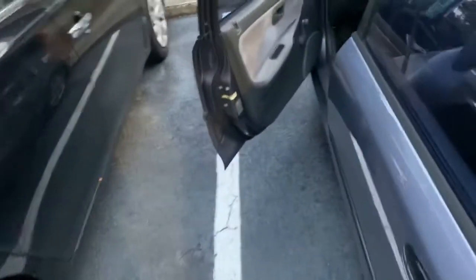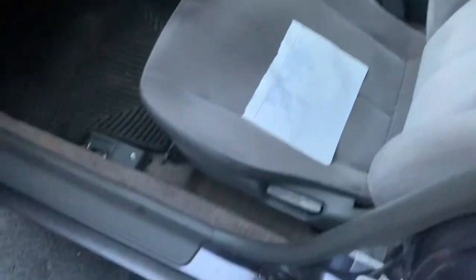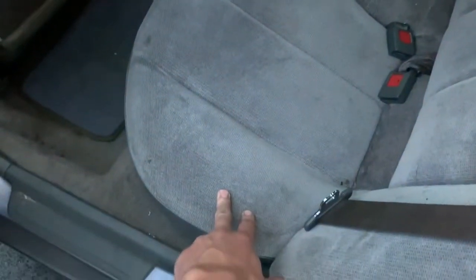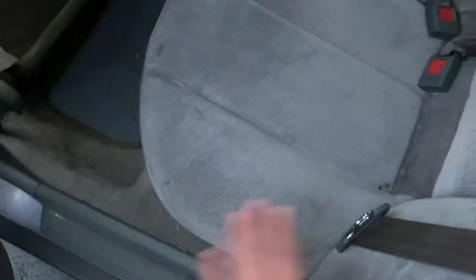I'd like to pull the front two seats out, de-stain them, and vacuum every little piece of this car. As for the back seats, I want to take the rear seat out, vacuum all in there, and de-stain everything as well. I have not cleaned the interior since I got it — I vacuumed it but I haven't de-stained or sprayed anything on it, so I just want to get it really clean.